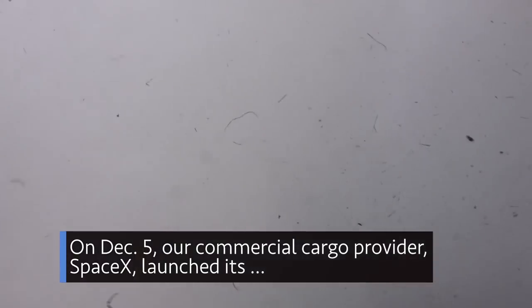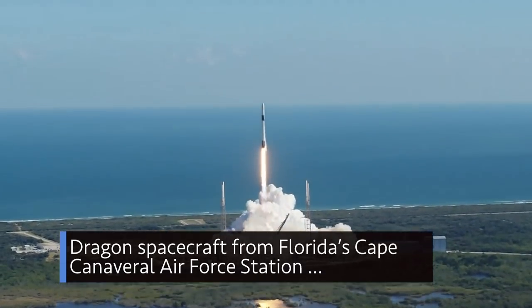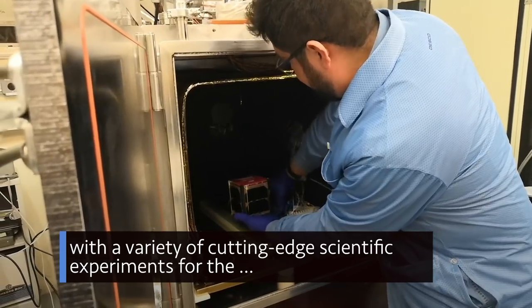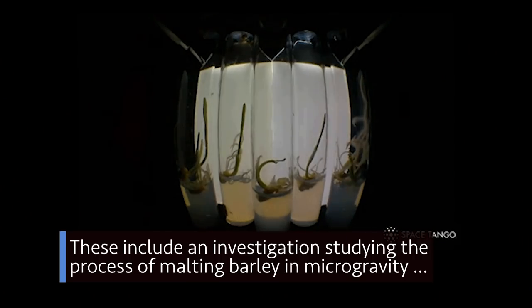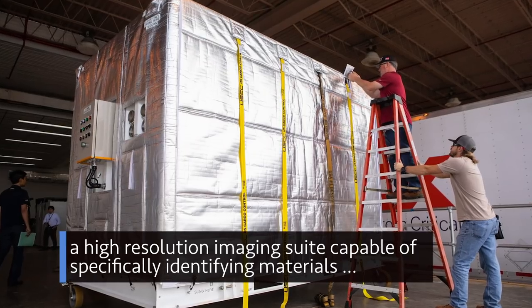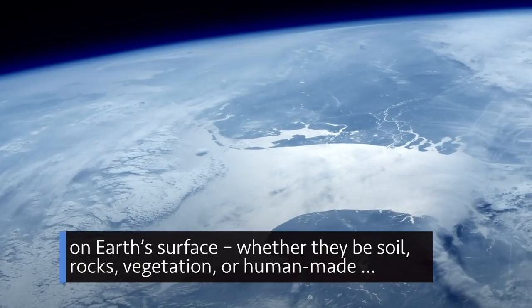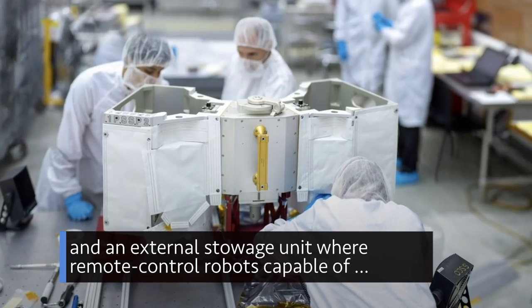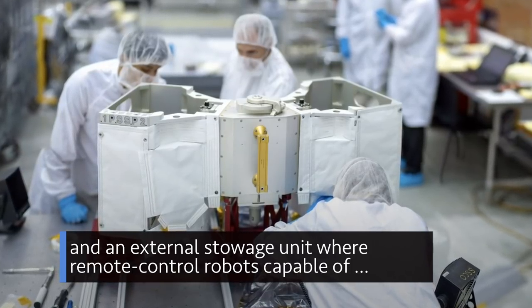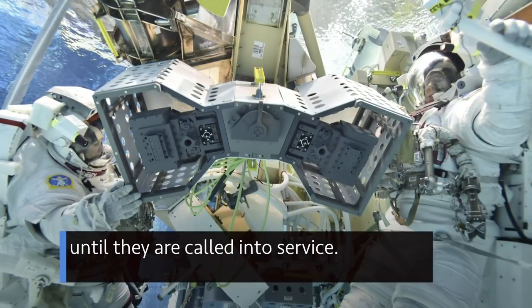On Dec. 5, our commercial cargo provider SpaceX launched its Dragon spacecraft from Florida's Cape Canaveral Air Force Station with a variety of cutting-edge scientific experiments for the International Space Station. These include an investigation studying the process of malting barley in microgravity, a high-resolution imaging suite capable of specifically identifying materials on Earth's surface — whether they be soil, rocks, vegetation, or human-made — and an external stowage unit where remote-controlled robots, capable of detecting leaks outside the station, can cool their heels until they are called into service.